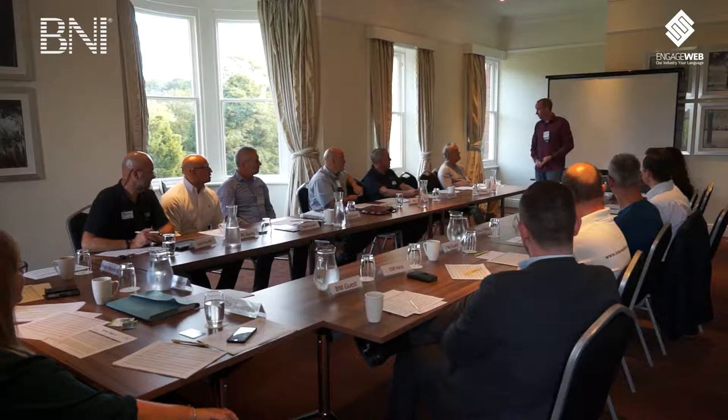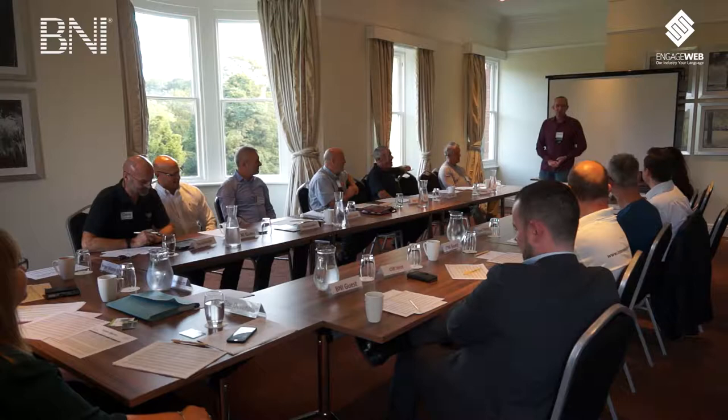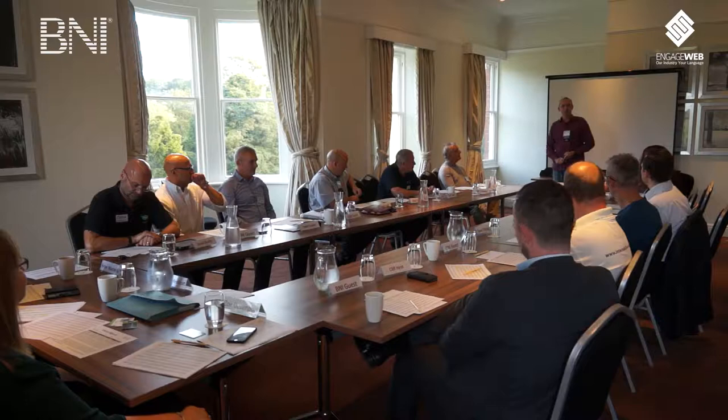Number three: wear your badge. I know some people don't like wearing badges - they think it's like being in school. But the badge isn't for you; it's for the visitors. They don't know who we are. If you walk into a room of 15, 20, 30 people and get introduced to each of them, how many of those names can you remember? I'm absolutely useless at it - I can't remember somebody's name 15 seconds after they've told me, which is why badges are important. It's quite embarrassing for a visitor to have to ask ten minutes later, 'Sorry, what was your name again?'